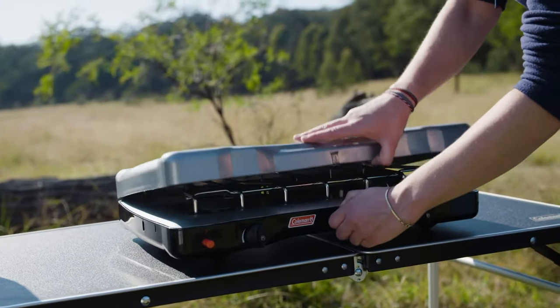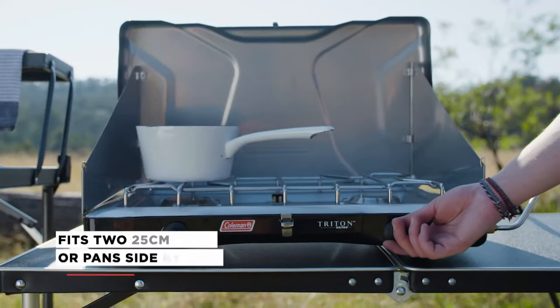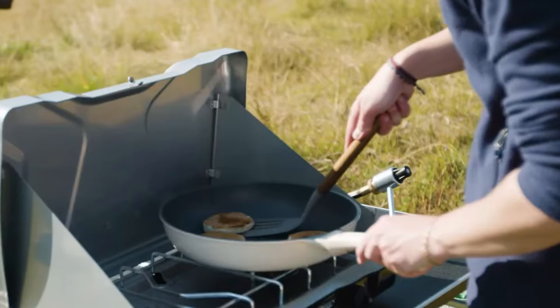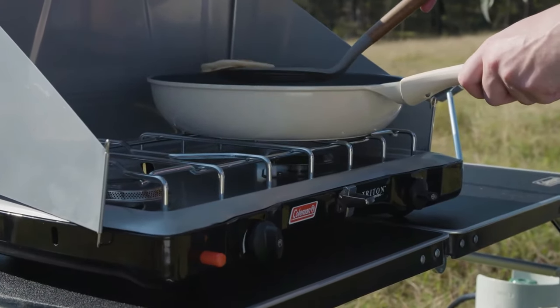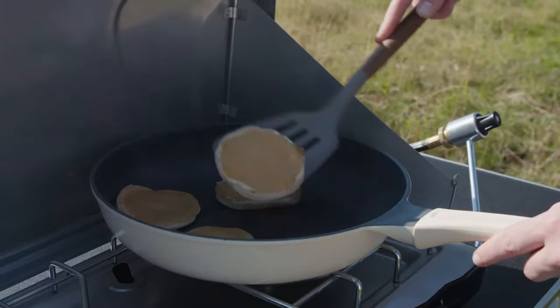4. Camp Stove. Introducing the Coleman Triton 2-Burner Propane Camping Stove. Perfect for camping, tailgating, and BBQs. Easy to carry and set up anywhere. It shields from the wind with two wind guards, and you get precise control with improved knob rotation. With 22,000 BTUs of power, cooking just got lit.